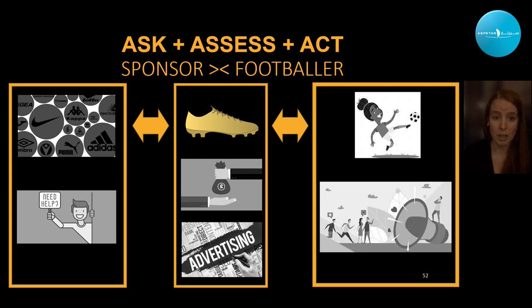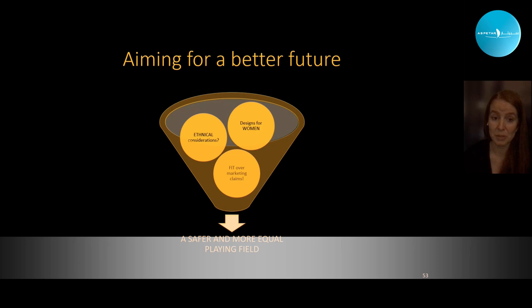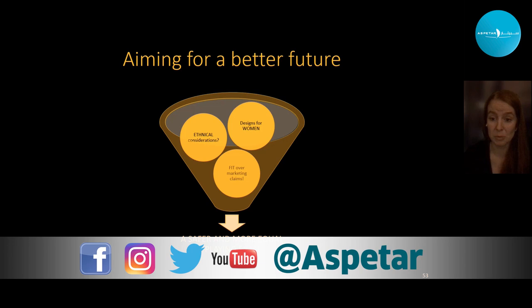Aiming for a better future: hopefully we'll have a design specifically for women, with ethnic consideration when designing football boots, and we need to change our perception of football boots — from fit based on marketing claims and 'football boot dreams' to fit based on the individual.